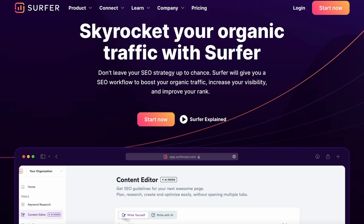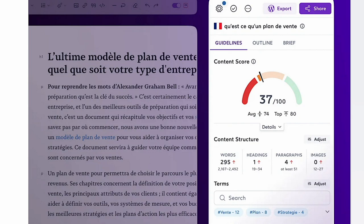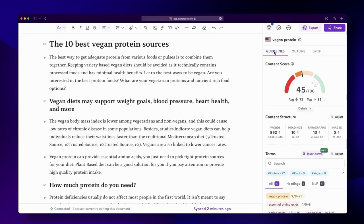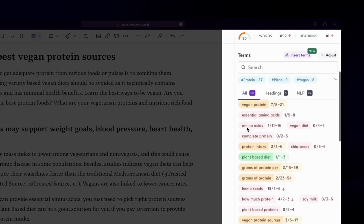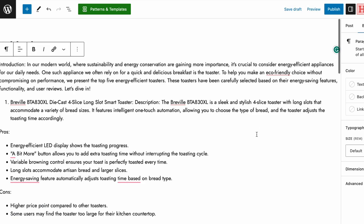So once we have a ChatGPT-written article on a topic, we will need an SEO optimization tool like Surfer. Surfer has a feature called Content Editor, which analyzes the text written by ChatGPT and gives it an overall content score. The higher the content score, the closer your blog post can rank to the first page on Google for that specific search. For the best results, you generally need a content score between 75 and 85. Out of the box, ChatGPT-generated articles will not have a high content score. Surfer will give you suggestions on what phrases and keywords to add or remove, how many headings to add, and the number of words and paragraphs. You will then rewrite the ChatGPT-generated articles to improve the content score according to Surfer's suggestions, then copy and paste the optimized text into your WordPress blog post.